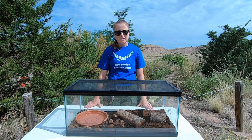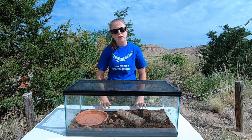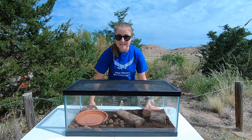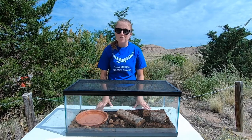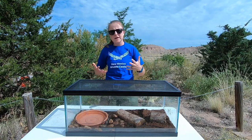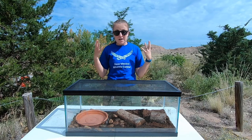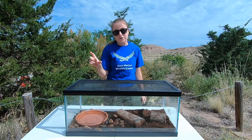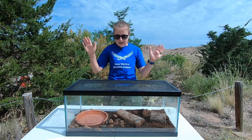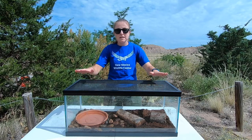Hi there, this is Jessica from the New Mexico Wildlife Center. Today for our educational video we are going to talk about a group of animals that has been declining by the millions and they are frequently overlooked by people because everyone's focused on the bald eagles and the polar bears and these beautiful magnificent big creatures, but there are some little tiny elusive creatures out there that are declining and it's important that we bring attention to them. Today I'm going to be talking about amphibians and the global amphibian decline.